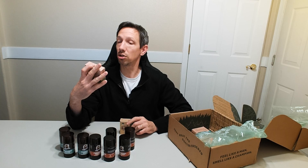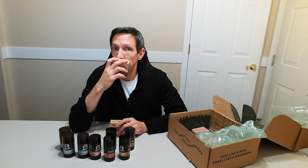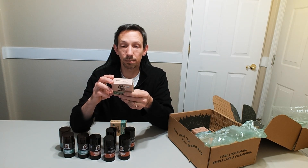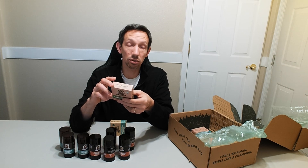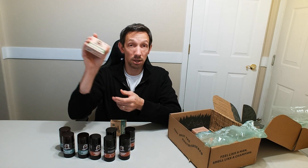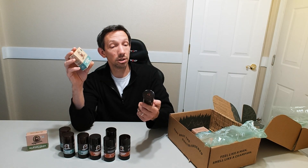I got some of the different soaps here. There's the Alpine Sage — it has a little hole in the box so you can smell it. Smells really good. Made from natural oils, no harsh chemicals, sustainably sourced. I really like that.